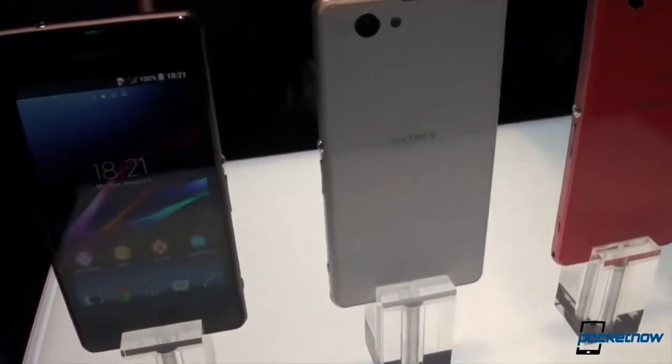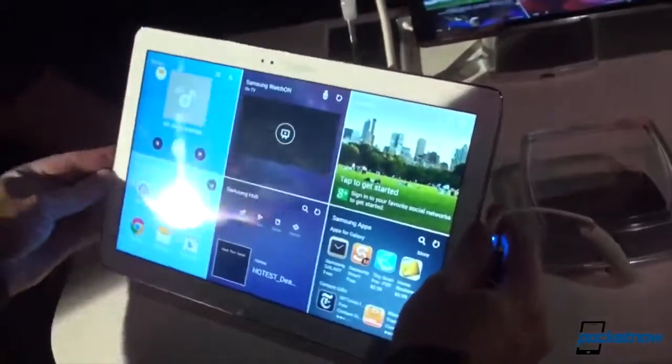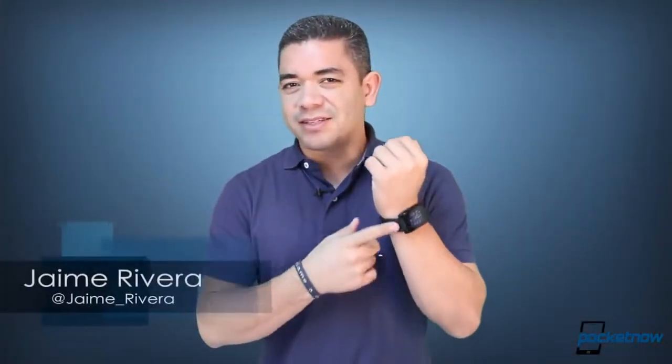Sony's new product launches include U.S. Xperia smartphones and a smart band. Samsung's new tablet lineup is full of names but also a really cool UI. And if you wanted a new Pebble, you've got a new Pebble. I'm Jaime Rivera and I've got this Pebble first generation for sale if any of you are interested — I want to buy my Pebble Steel.